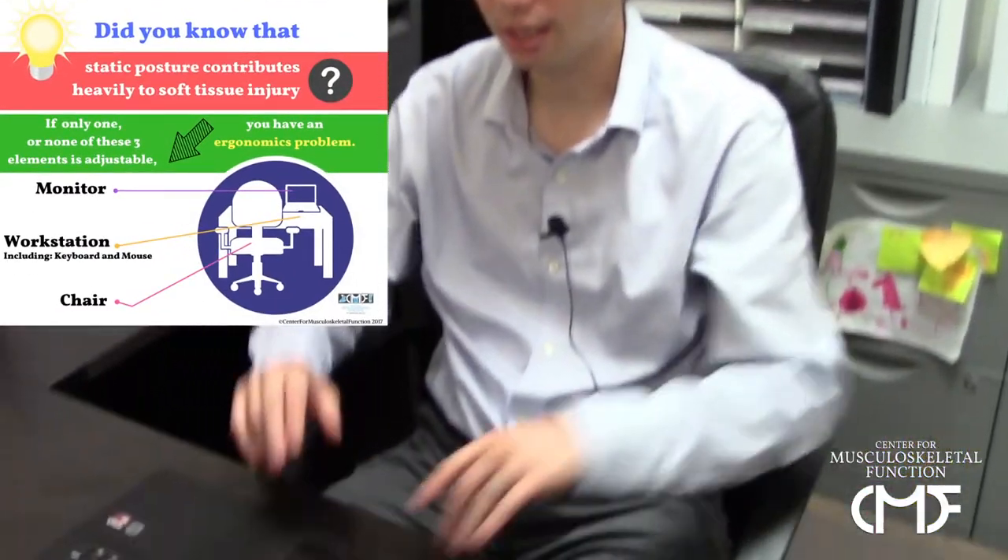The big three when it comes to office ergonomics are having an adjustable monitor, an adjustable workstation including the keyboard and mouse, and an adjustable work chair. You want at least two of these three to be adjustable so that you can vary your posture and get into a good ergonomic posture throughout the day. If you have one or less that are adjustable, you're going to run into an ergonomics issue that can lead to pain and discomfort throughout your workday.